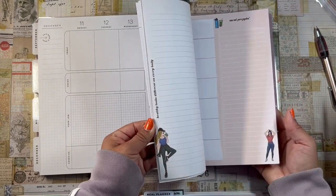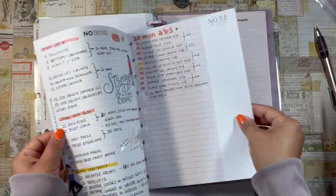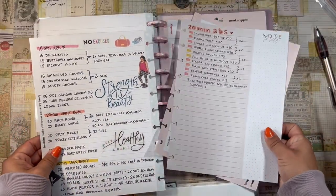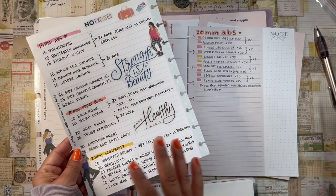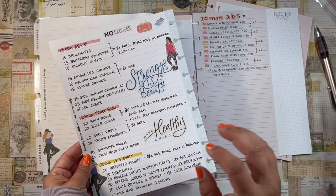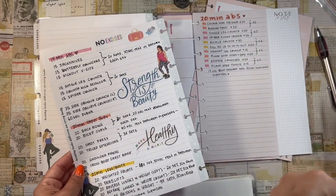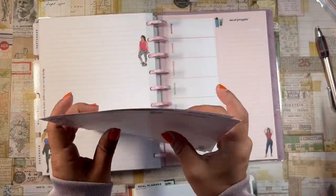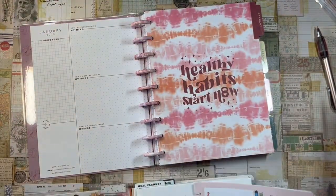In the back I have fitness workout sheets where I've written out exercises from YouTube videos — 15-minute ab workout, 20-minute upper body, 20-minute leg and booty. That way I don't have to watch the video while working out; I can just follow the sheet while watching Netflix or YouTube. I think I'll move these to the front of the planner.